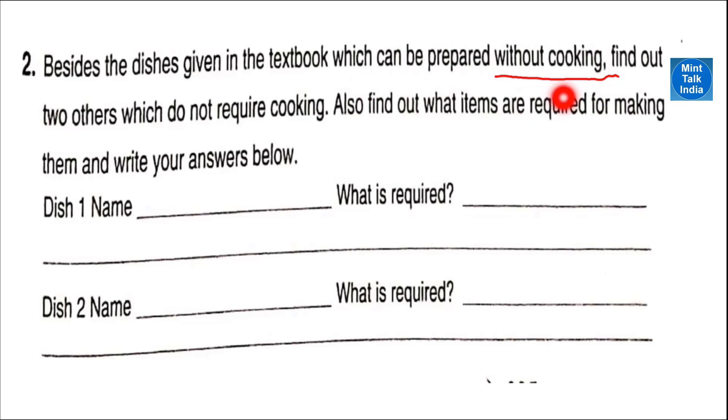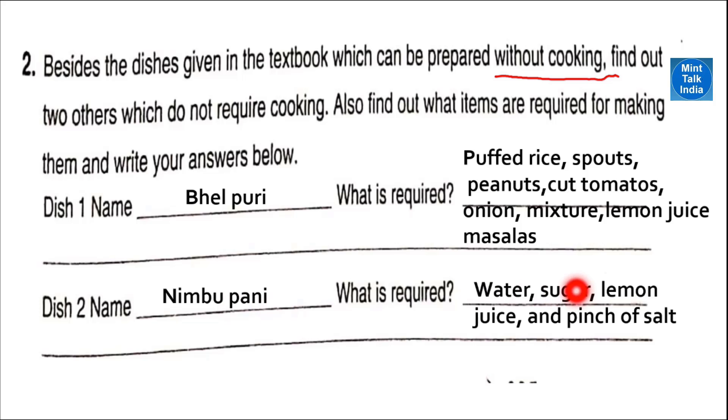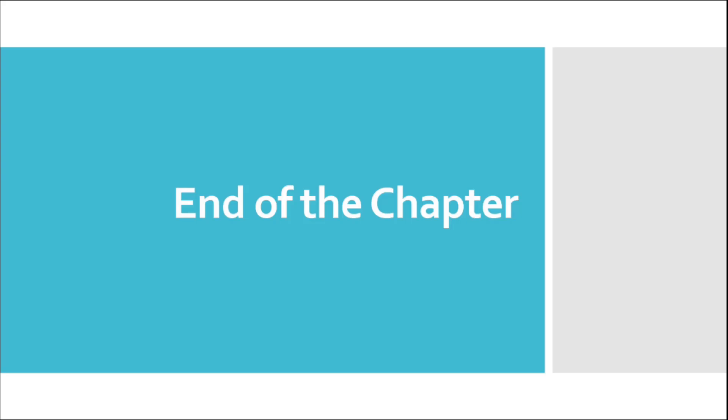Next question: besides the dishes given in the textbook which can be prepared without cooking, find out two other dishes. Dish one — bhel puri: to make bhel puri we need puffed rice, sprouts, peanuts, cut tomato and onion, lemon juice and masalas — mix all of these and tasty bhel puri is ready. Dish two — nimbu pani: we need water, sugar, lemon juice and a pinch of salt — mix all of these and refreshing nimbu pani is ready.